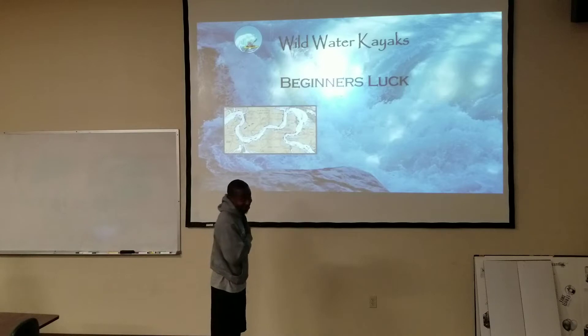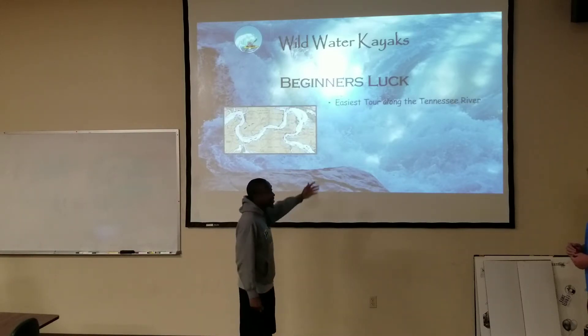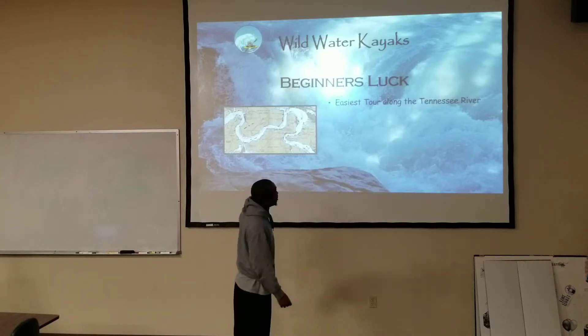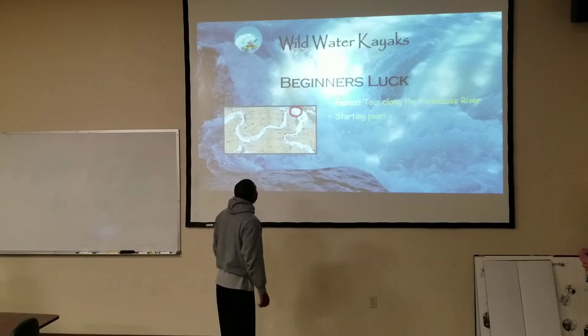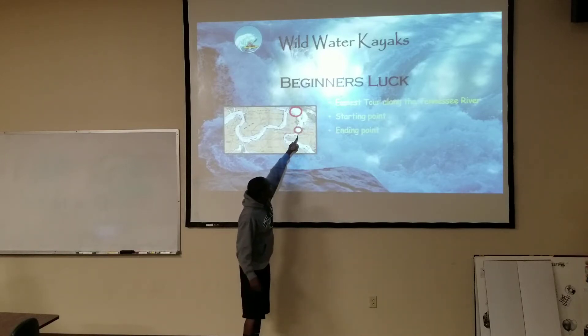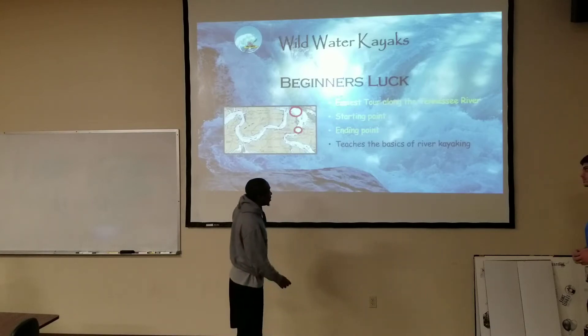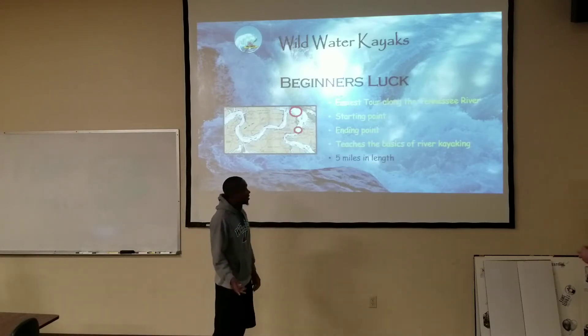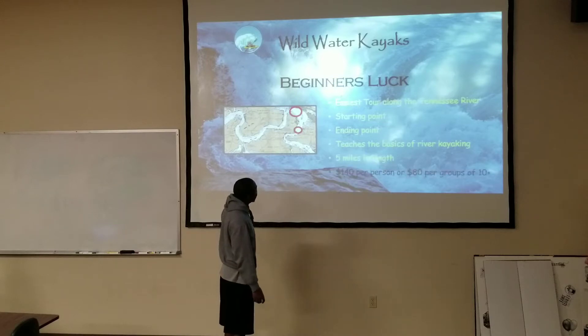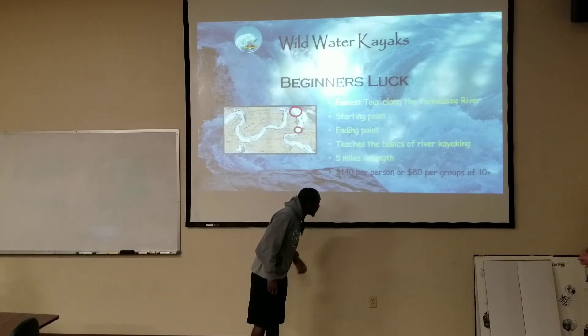I'll be talking about the tours that we've got. The first one is called the Givens Lump. This is the easiest tour along the Tennessee River. This is the starting point right here, and you end right down there. It teaches you the basic river kayaking. It's five miles in length. For one person it's $140, and for a group it's $80.